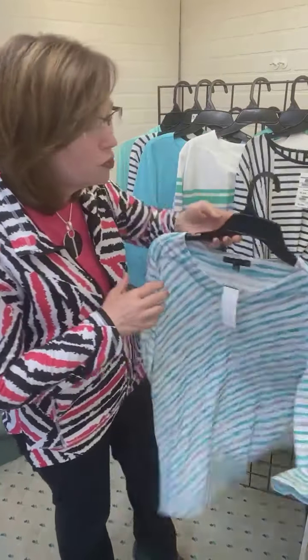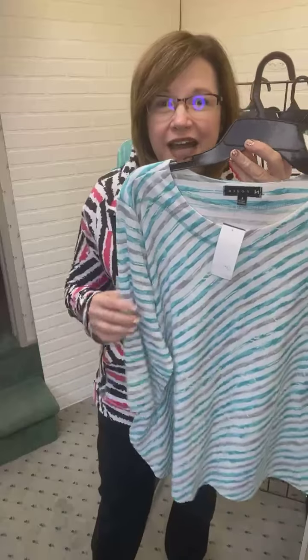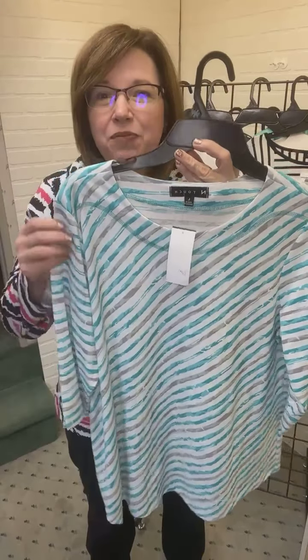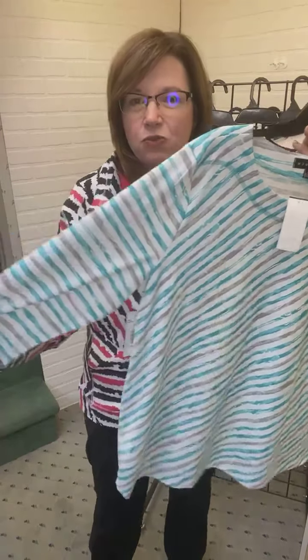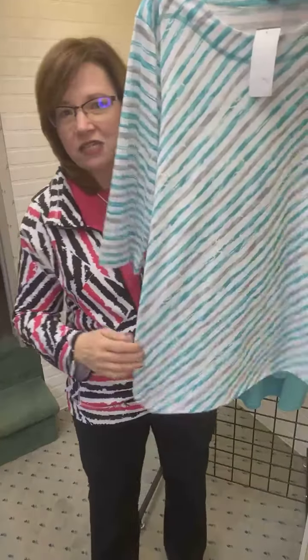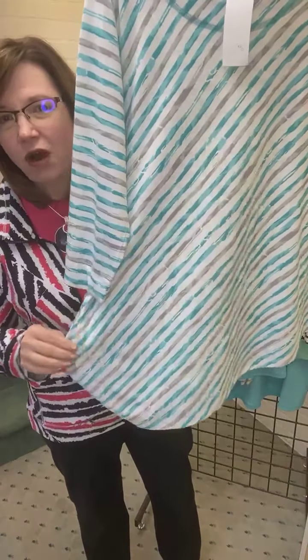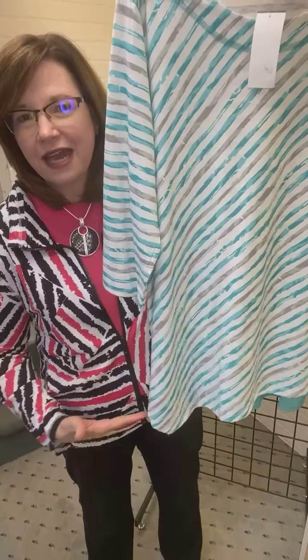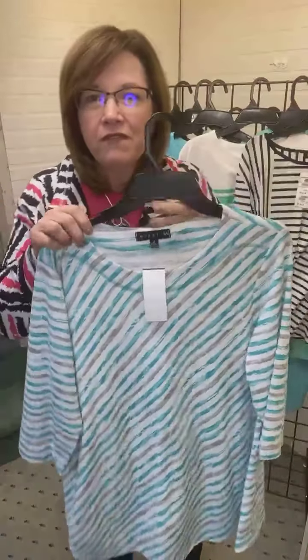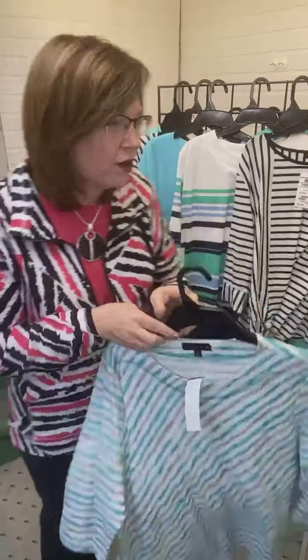Now let me show you the other pieces in this collection. This is a super fun top with a diagonal stripe — a beautiful little t-shirt with a boat neck collar. It's a teal color with a gray stripe and white. It is three-quarter length sleeves, a nice tunic length, and it's also cut on the bias with a nice long diagonal cut to the hem. Very fun and easy to wear.